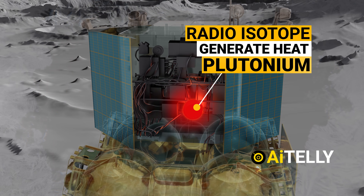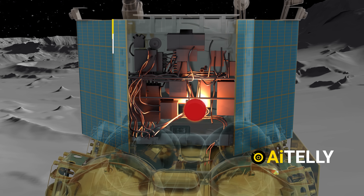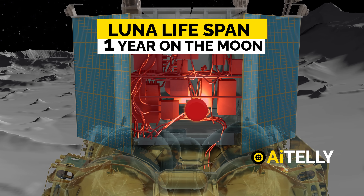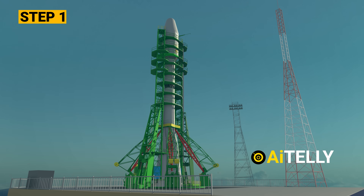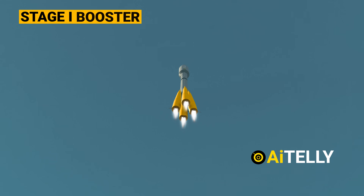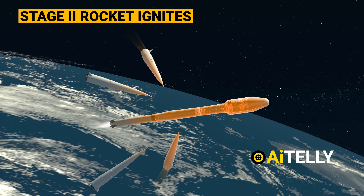Interestingly, it has a plutonium heating system — a radioisotope to generate heat meant to endure the extremely harsh freezing conditions on the south pole of the moon. We will also be looking at the basic step-by-step process of how it might have worked in the videos ahead, so don't miss a beat.